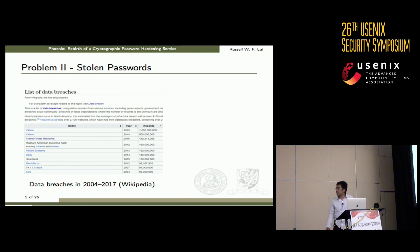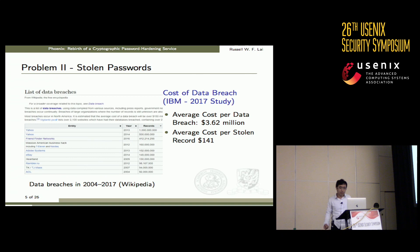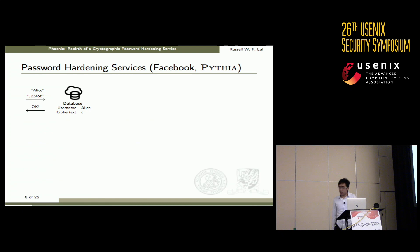The other problem is on the server side. Recently, many password databases have been stolen. For example, in 2013 Yahoo lost about 1 billion passwords, and the following year it lost another half billion. According to IBM, each of these 1.5 billion passwords cost Yahoo 141 dollars. So perhaps these service providers have the financial incentive to change. Facebook certainly did — they recently proposed a password hardening service, and the academic community quickly recognized it as a good idea.